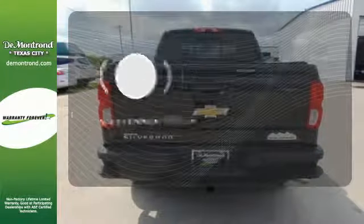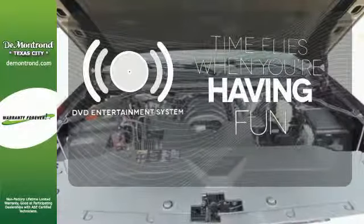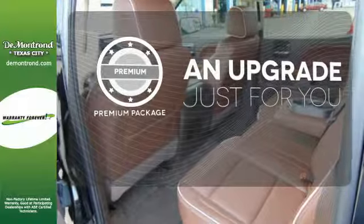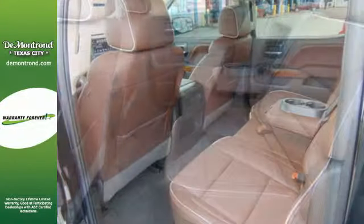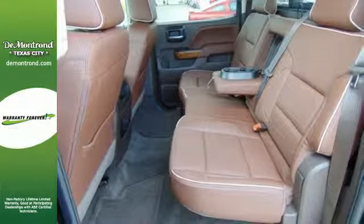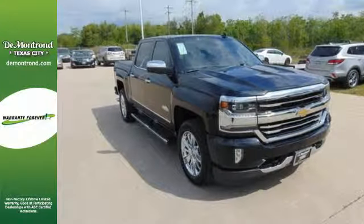The longest road trips are fun for everyone with the DVD entertainment system. The premium package takes a great thing and makes it even better. The Silverado remains the most dependable full-sized pickup on the road for a reason. Discover the reasons when you take it for a test ride today.